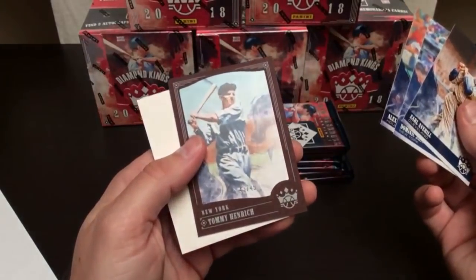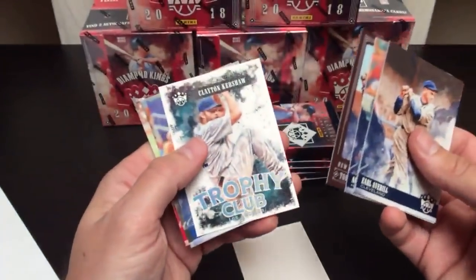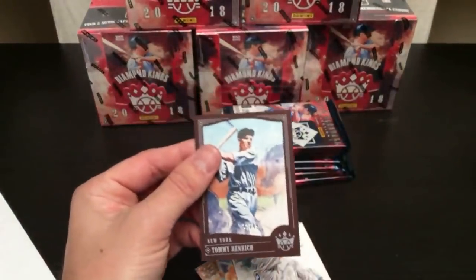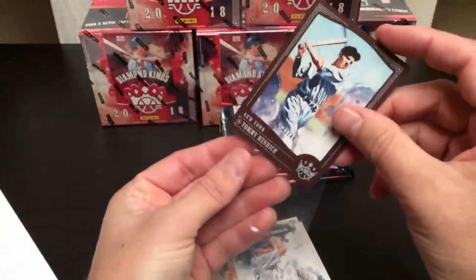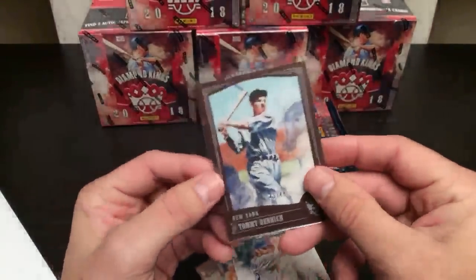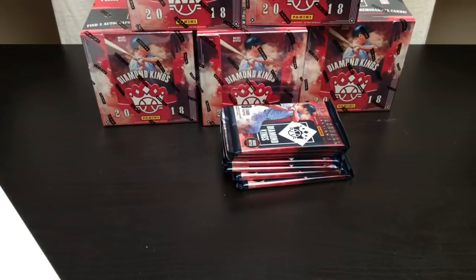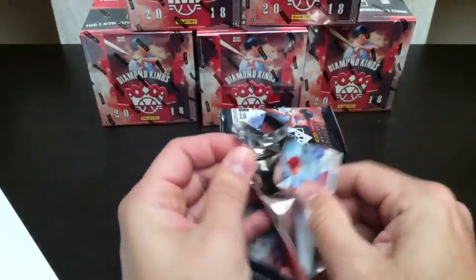Tommy Hendrick, number 43 of 49 — a little framed parallel. And I wonder who's got the Yankees. Let's just take a look — Tessa's got the Yankees. There you go, 43 of 49.